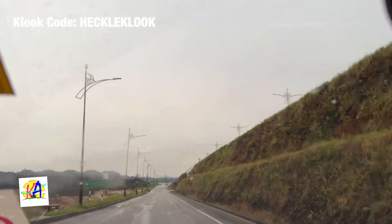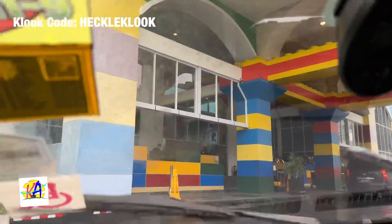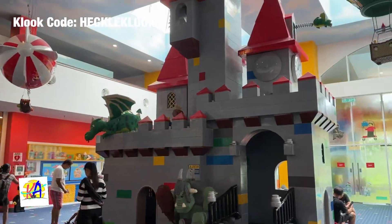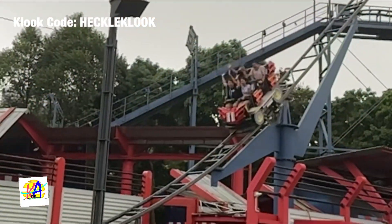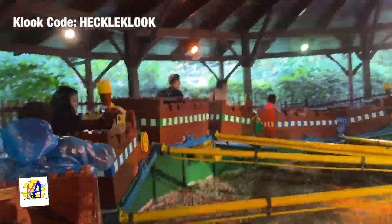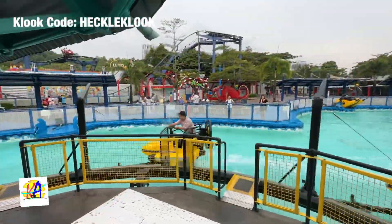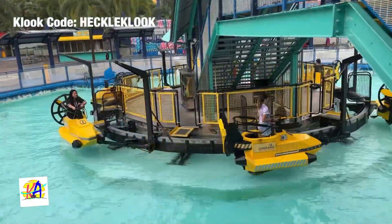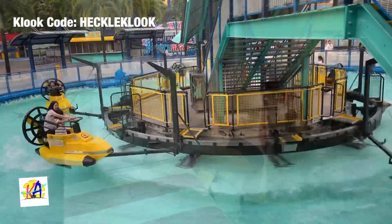For Day 5, we checked out from our hotel and headed to our next destination, which is the Legoland Hotel. After checking in, we headed to Legoland Park. We ended the day by resting at our Kingdom Room in Legoland Hotel.